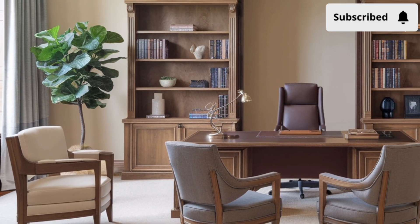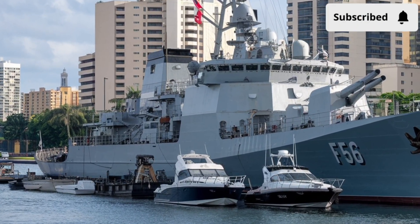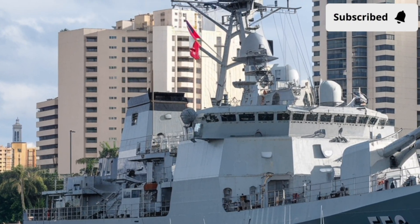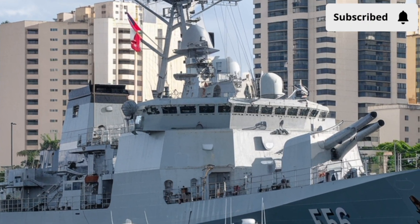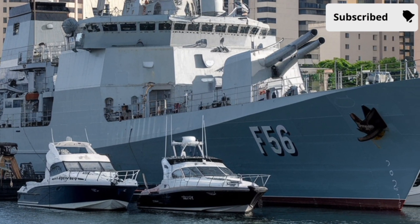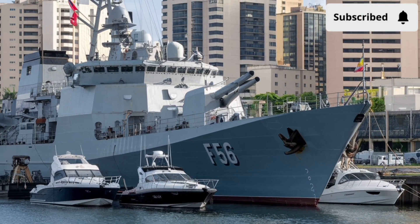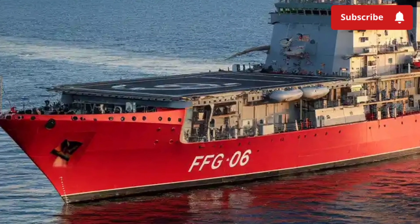The CODAD setup uses two pairs of diesel engines to deliver both speed and efficiency. It can sprint up to around 25 knots when necessary, but more importantly, it can cruise for thousands of nautical miles without refueling. With a range of over 4,500 nautical miles, the Miguel Malvar is capable of patrolling the sprawling Philippine archipelago and participating in long-duration missions abroad — versatile for everything from territorial patrols to humanitarian assistance missions.